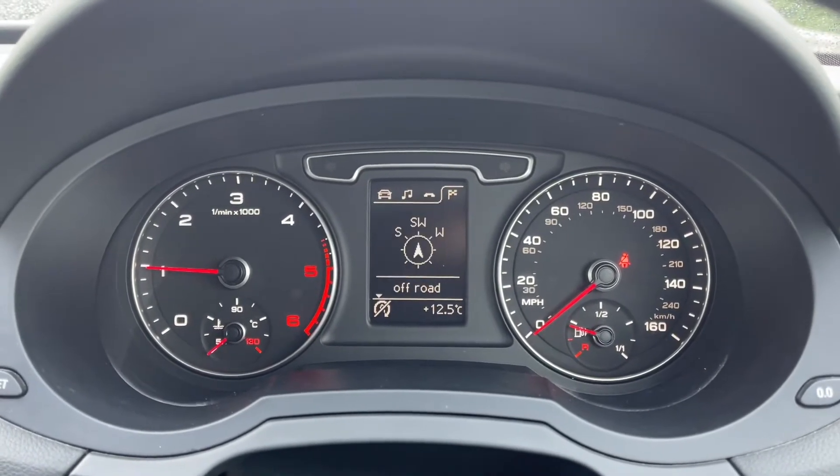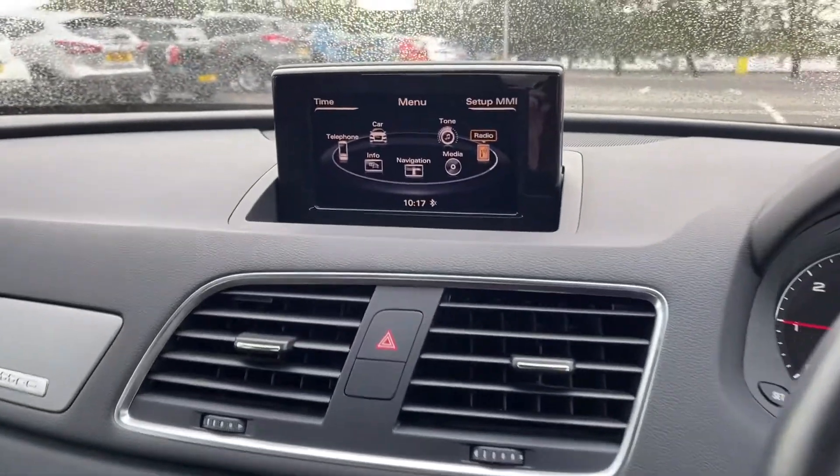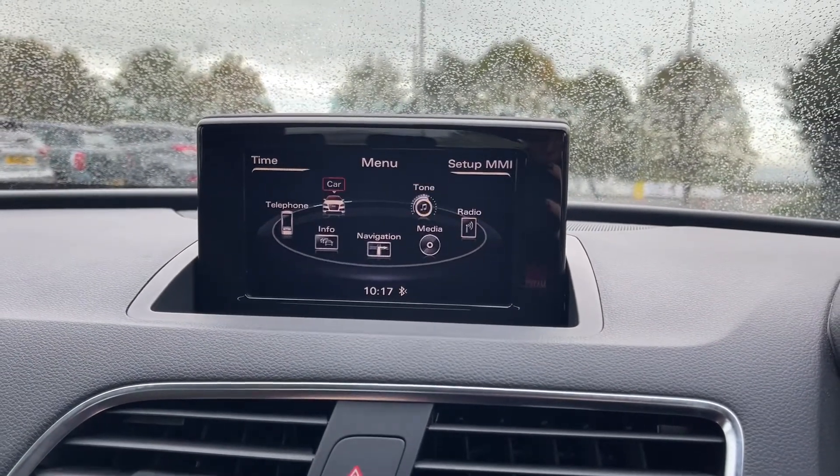Taking a look at your digital display here you can flick through and take a look at your trip information and things including your navigation. And as we move across to the media screen itself you've got plenty of fantastic features to choose from on here.